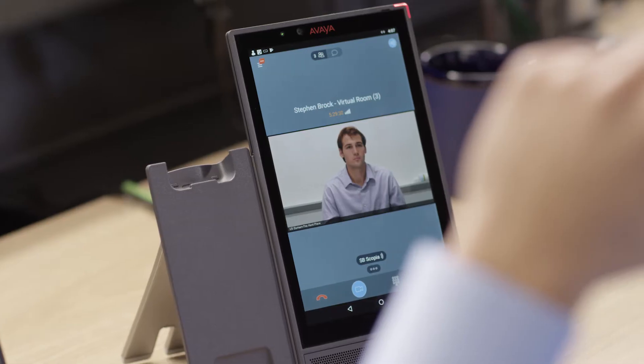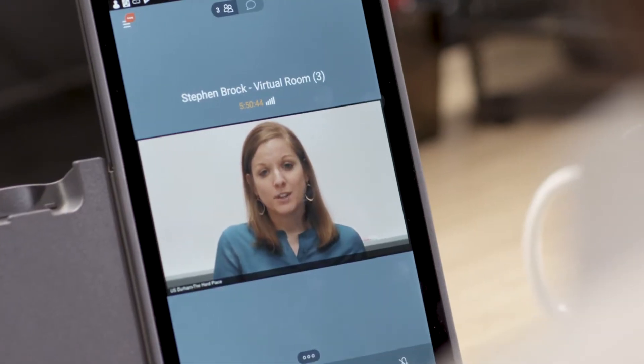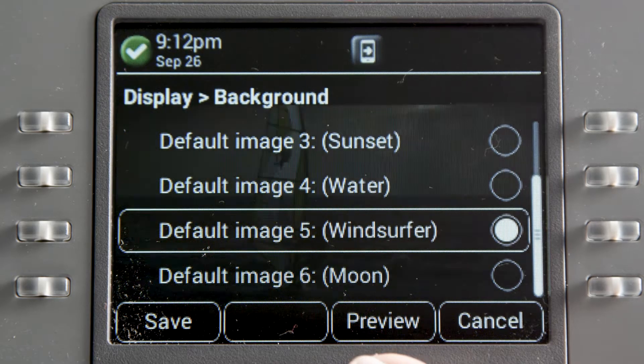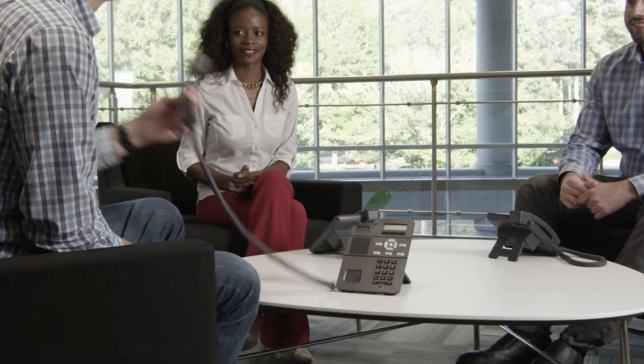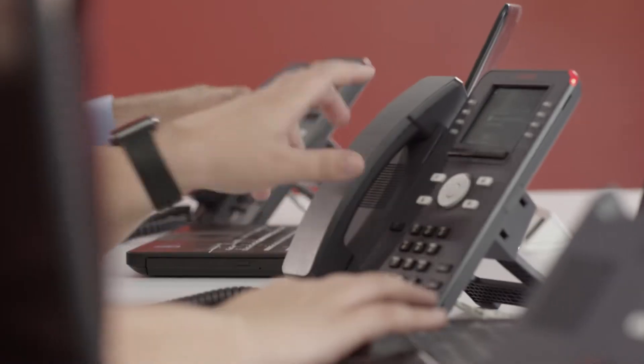Avaya IP phones provide smart button placement, customizable screens, and the latest wireless technologies. Use them anywhere to make your business communications easier and more productive.